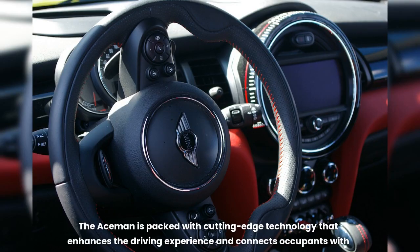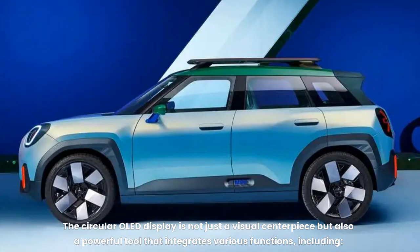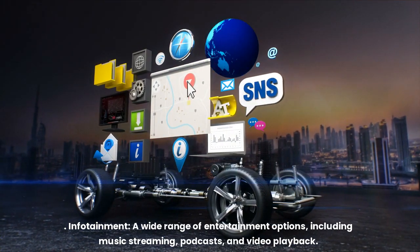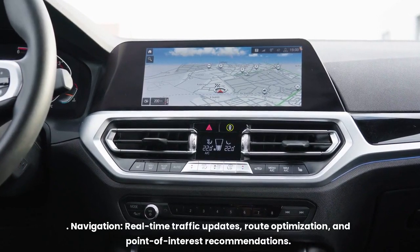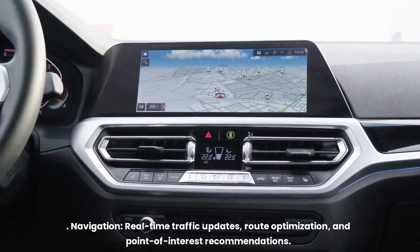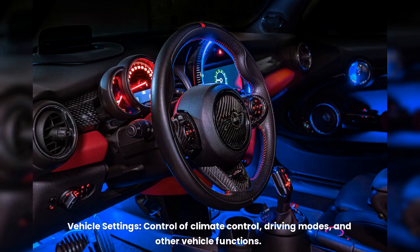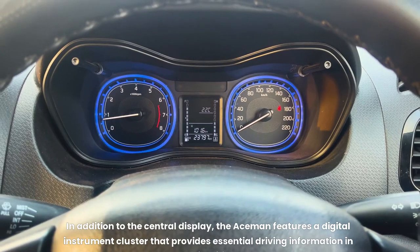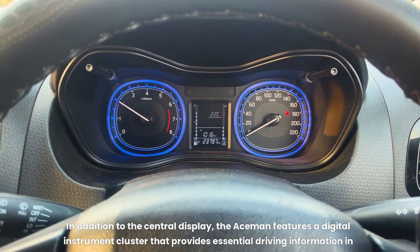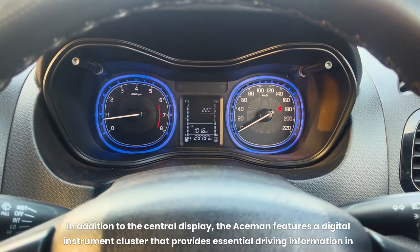The Aceman is packed with cutting-edge technology that enhances the driving experience and connects occupants with the world around them. The circular OLED display integrates various functions including infotainment with music streaming, podcasts, and video playback; navigation with real-time traffic updates, route optimization, and point-of-interest recommendations; vehicle settings such as climate control and driving modes; and seamless connectivity with smartphones and other personal devices. The Aceman also features a digital instrument cluster that provides essential driving information in a clear and intuitive format.